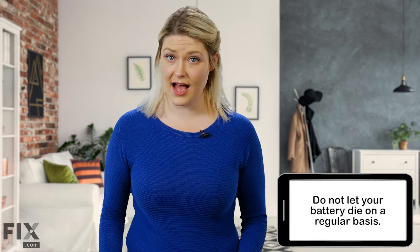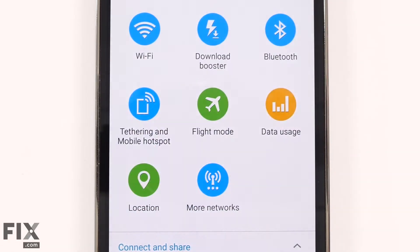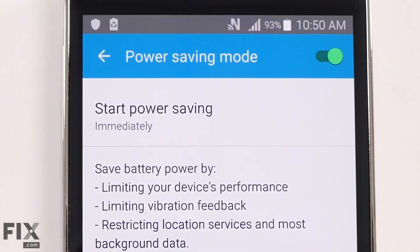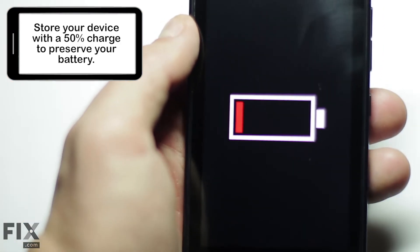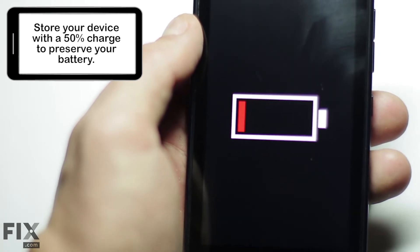Avoid letting your battery completely die on a regular basis. If you're nearing 20 percent and don't have a charger on hand, turn off the device or place it in low power mode until you can get to a charger. If you need to store a device for a long period of time, leave it with 50 percent charge. Leaving a battery that's completely drained for too long can cause it to lose its ability to carry a charge at all.